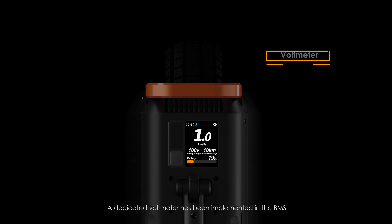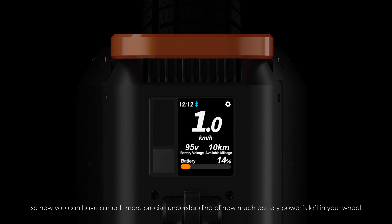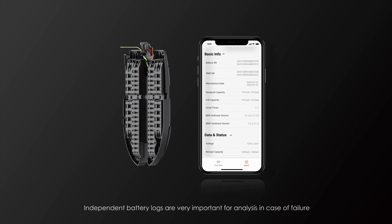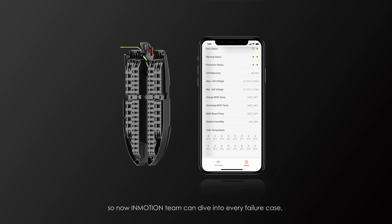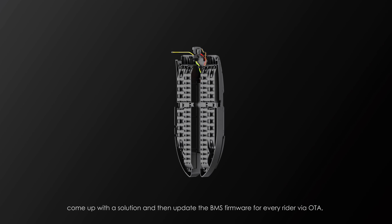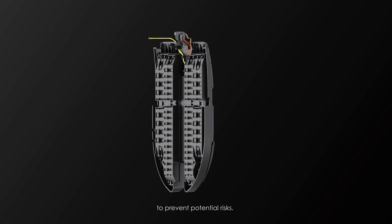A dedicated voltmeter has been implemented in the BMS with a deviation down to 3%, so now you can have a much more precise understanding of how much battery power is left in your wheel. Independent battery logs are very important for analysis in case of failure, so now the InMotion team can dive into every failure case, come up with a solution, and then update the BMS firmware for every rider via OTA to prevent potential risks.